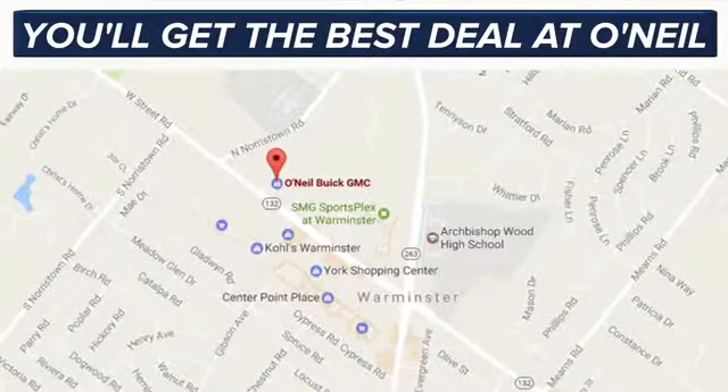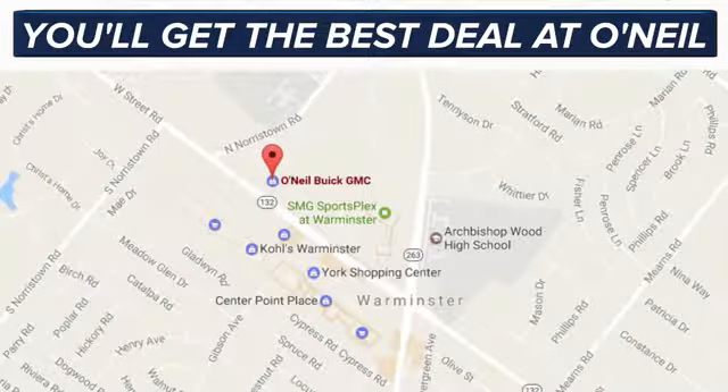We're conveniently located at 869 West Street Road in Warminster, PA, just minutes off the Pennsylvania Turnpike.